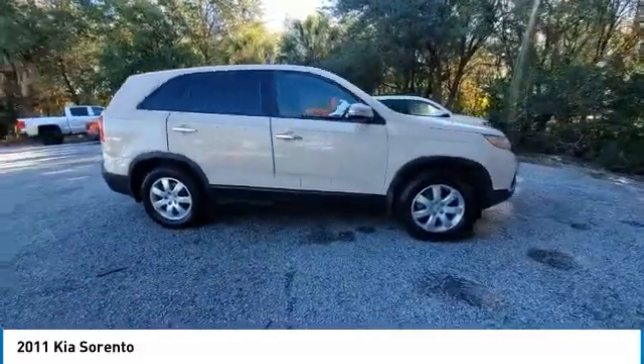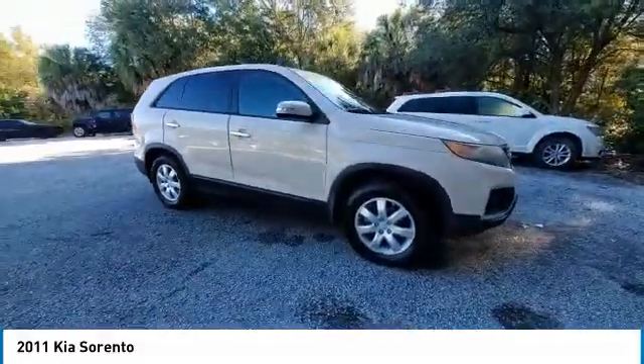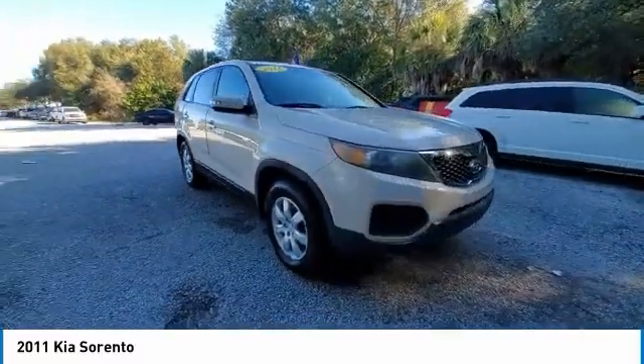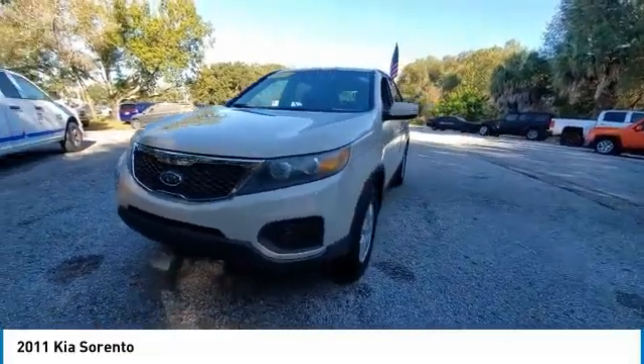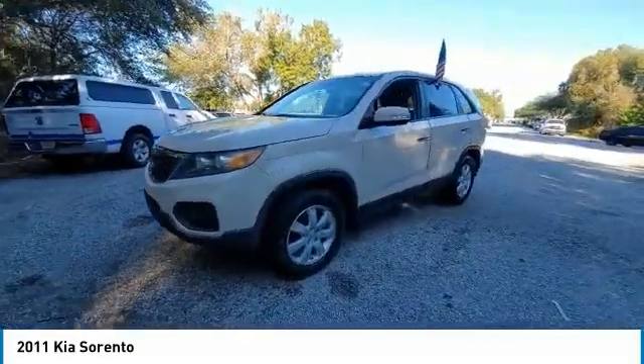This vehicle has less than 100,000 miles. Here are some of this vehicle's great options: electronic stability control, heated mirrors, alloy wheels, traction control, remote keyless entry, speed control.